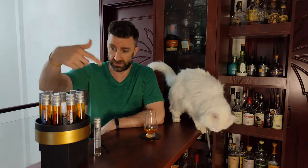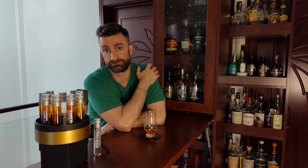So today we're going to continue our rundown of the Kavalan line — at least what I have — and today is the Concertmaster Port Barrel Finished. 40% non-colored, filtered, but it is what it is. Kavalan, out of Taiwan.